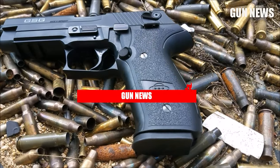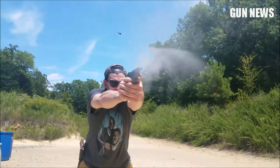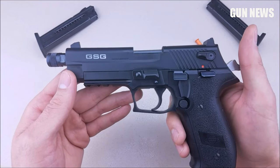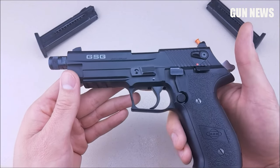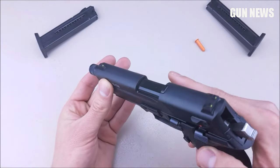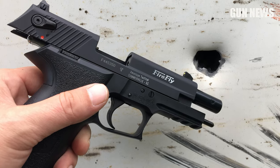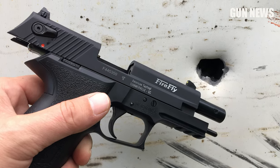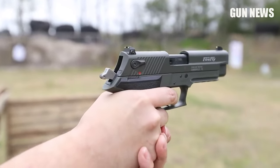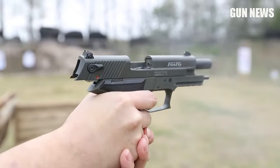GSG Firefly .22 LR. The GSG Firefly .22 LR is a lightweight, rugged, and reliable .22 LR pistol. Its 4-inch threaded barrel is compatible with the most popular silencers, and the pistol has adjustable front sights to ensure superior precision. The polymer stock and alloy frame make this firearm lightweight while still being tough enough to take on all your outdoor adventures. Its durability and impressive price point make this pistol a simple choice for those who want excellent performance without spending too much money.